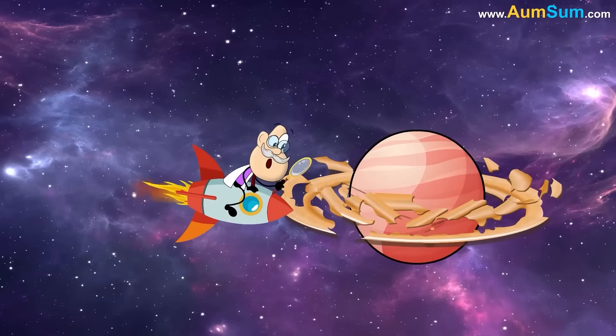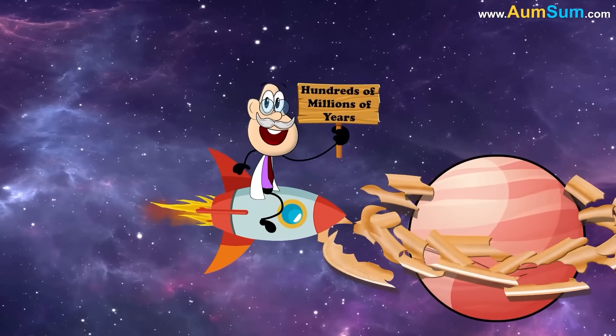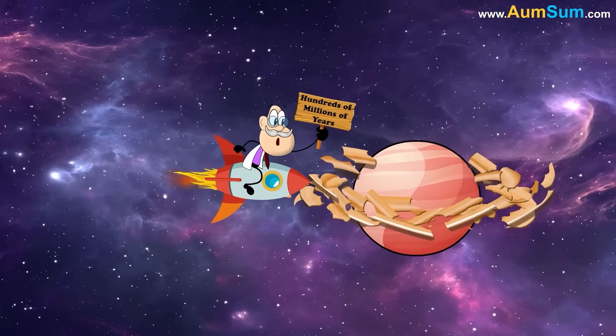Scientists estimate it could take hundreds of millions of years for the rings to completely disappear.